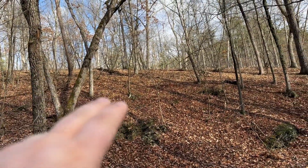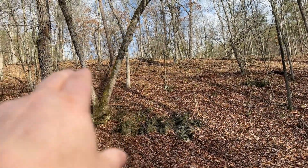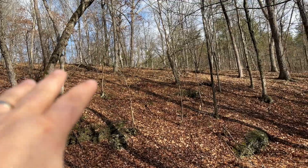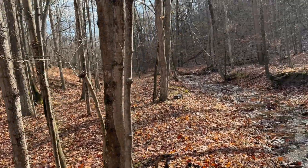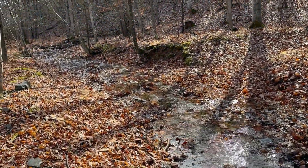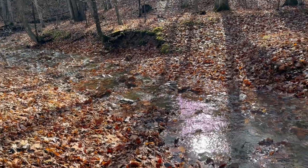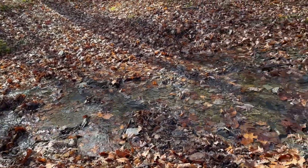Right up on this little knoll is where your building site is going to be — my truck is just out of sight up there. The subdivision road is just beyond the top of that hill, so your building site will be right off the road but overlooking this hollow where the stream is, which is really pretty.